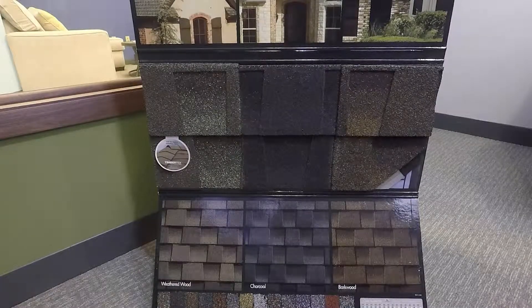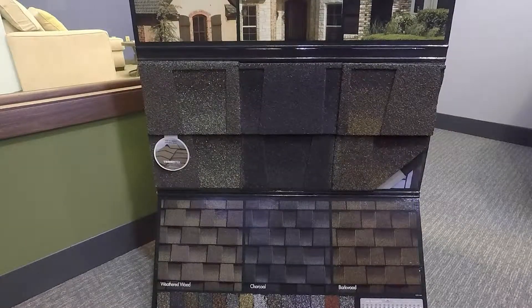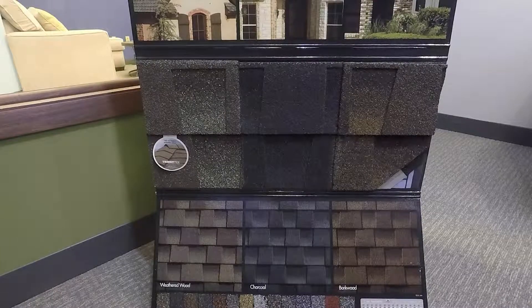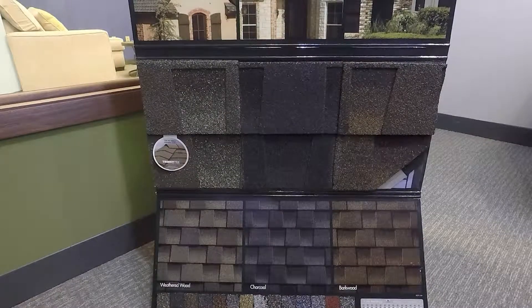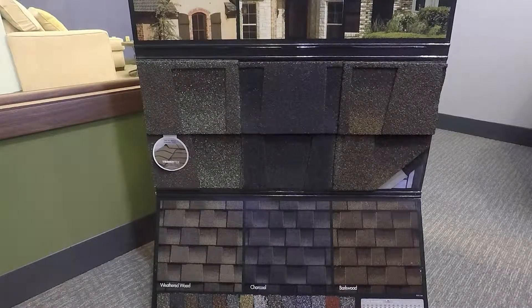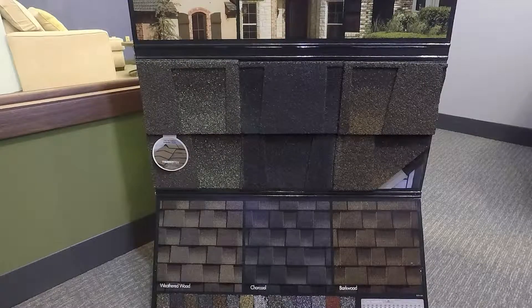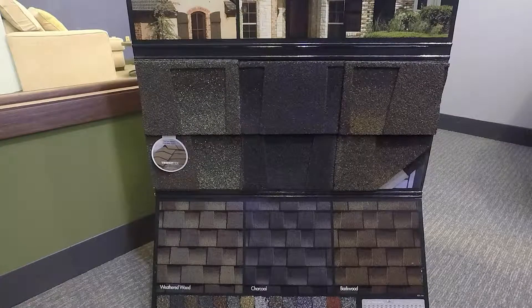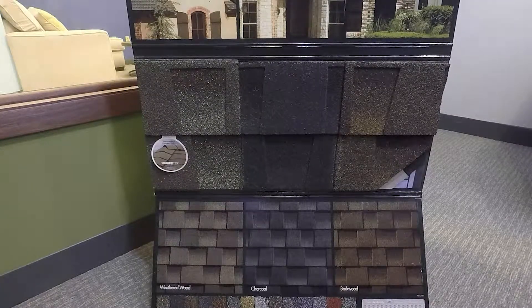There is a second line of shingles called the high definition shingle. It is a lighter weight shingle, but it carries a limited lifetime warranty and is very tough — that's kind of your standard. The Ultra is a little bit more for churches or a high-end property where you really want something super durable.